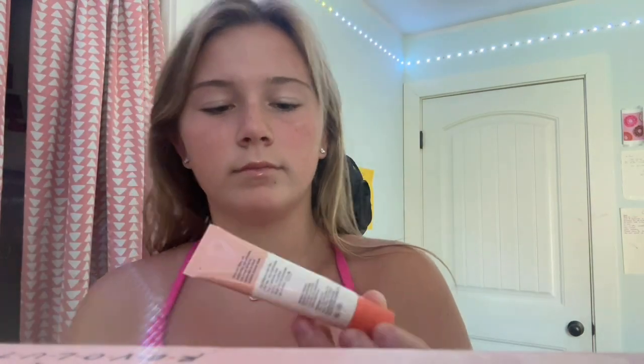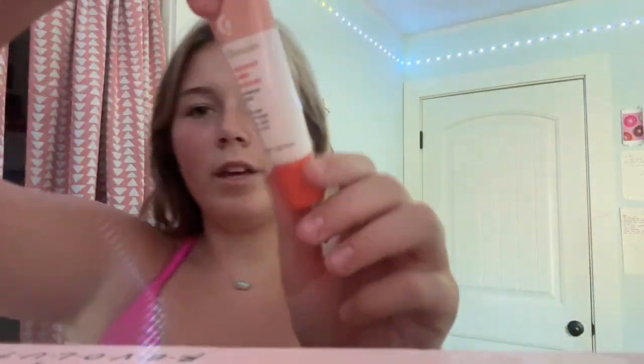I went to Sephora. I got one thing — I got the Glossier Coconut Bomb. I already used it but I just wanted to show you. I'm going to demonstrate. It smells really good. That's what it looks like — it's really pretty and cute. I love the gloss, it's so cute.